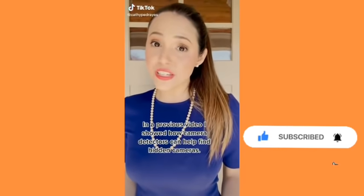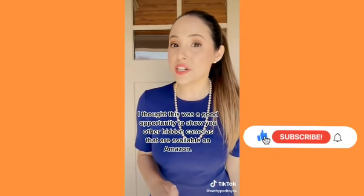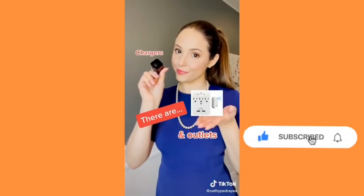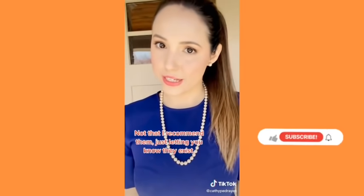In a previous video I showed how camera detectors can help find hidden cameras, and someone asked why I was using my phone charger. They're different, and I thought this was a good opportunity to show you other hidden cameras available on Amazon — there are chargers and outlets, smoke detectors, alarm clocks, picture frames, pens, and a bunch of tiny ones you could put anywhere. Not that I recommend them, just letting you know they exist.